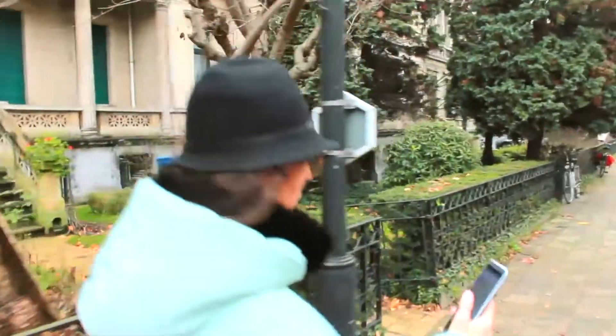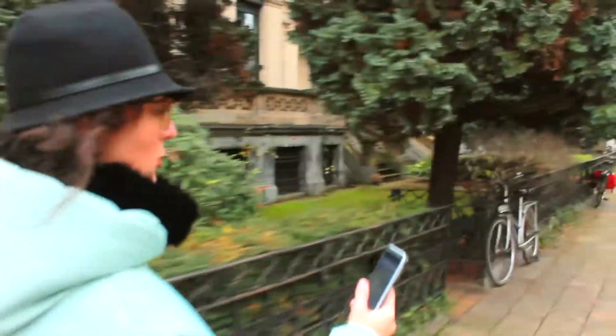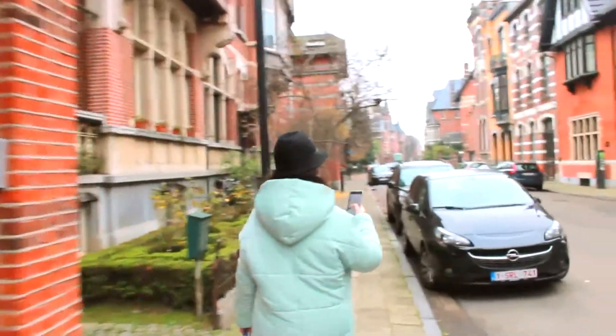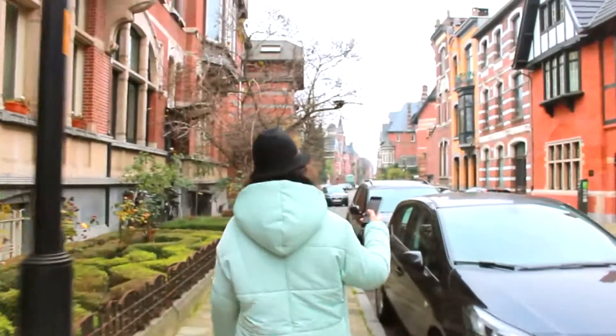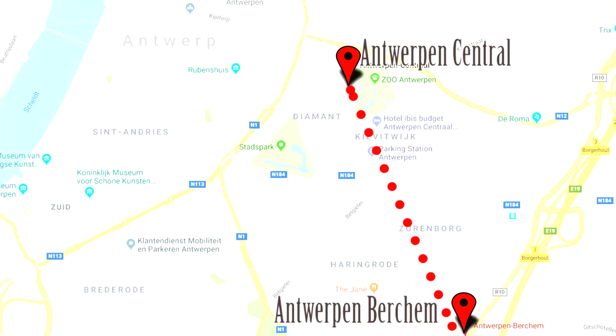We are in such a hurry because we are going to a free tour guide and we are late. A second tip for you: don't do as we did. The Antwerp train station is right in the city centre, but we got off one station before the right one.